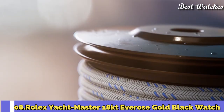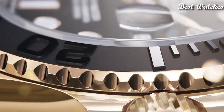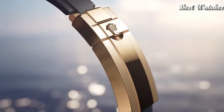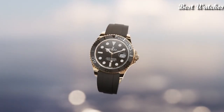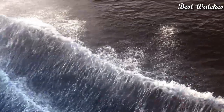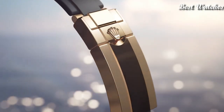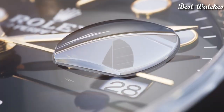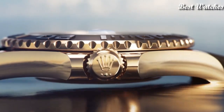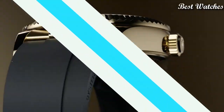Number 8: Rolex Yachtmaster 18K Everose Gold Black Dial 42mm Men's Watch. 18K Everose Gold case with a Black Oysterflex Band, bidirectional rotating coin edge 18K Everose Gold bezel with a Black Ceramic top ring. Black dial with luminous Everose Gold Mercedes logo and Brigette style shaped hands and dot tower markers. Dial type analog, automatic movement, scratch-resistant sapphire crystal, screw-down crown, solid case, round case shape, case size 42mm. Water resistant at 100m. Functions: date, hour, minute, second. Swiss made.